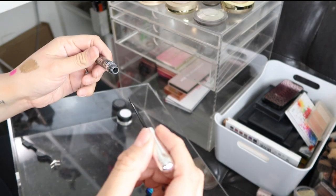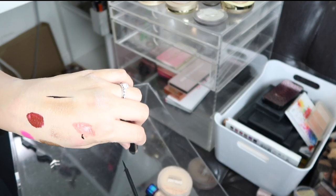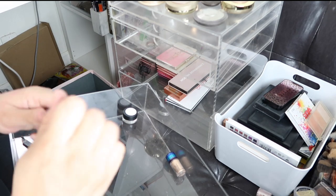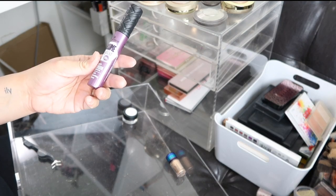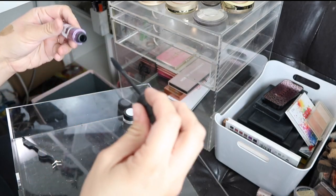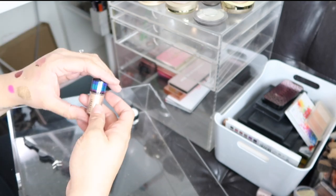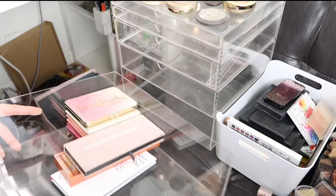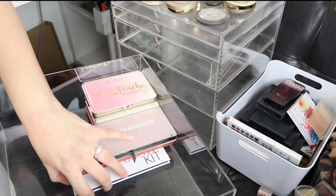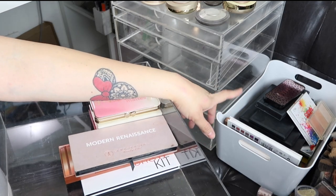This is a Jordana Cosmetics eyeliner that still works. I have a Maybelline Dream Powder I used a couple of times but didn't really like. There's an Essence mascara that's old. Another pigment. In the last drawer I have some palettes that I was separating earlier.